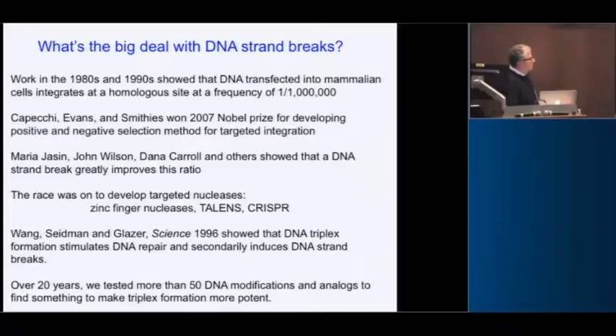That's when the race was on to develop targeted nucleases. About 20 years ago, we showed that DNA triple helix formation stimulates repair and secondarily induces strand breaks — in a way, it's a form of chemical CRISPR. But the problem is it wasn't that potent. The frequency was one in 10,000, and it wasn't really viable as a research tool or as a therapeutic strategy.